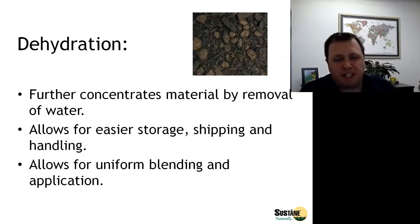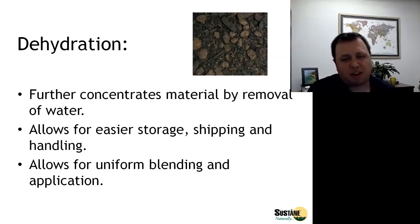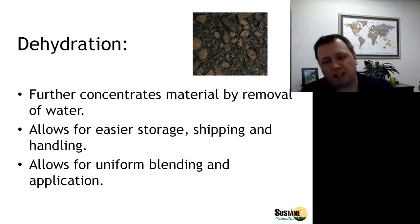Following the composting step is dehydration, which further concentrates the material, increasing nutrient concentration, but it also allows for easier storage, shipping, and handling. Once the material is dry, it can be stored indefinitely — there really is no shelf life at that point. The removal of water and the concentration of nutrients also improves the economics of shipping, so we're able to go further away from the initial manure source than might otherwise be economically feasible.